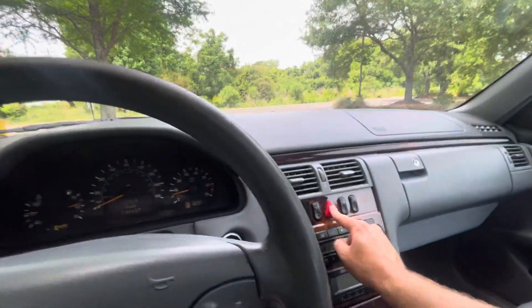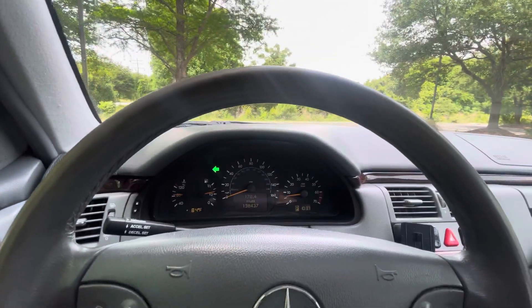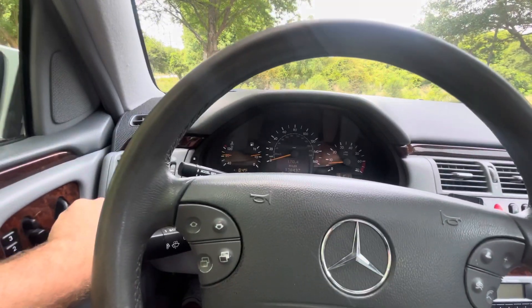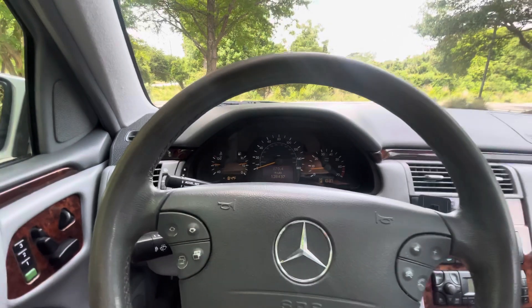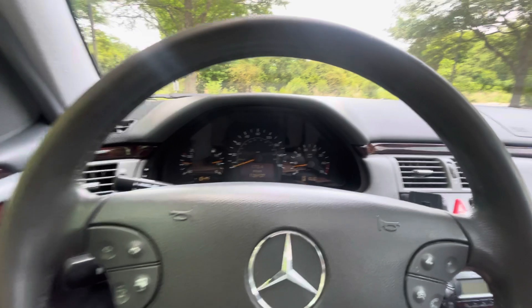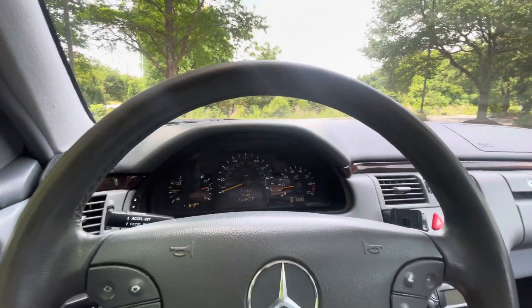Of course your emergency flashers, all your signals, horn, headlights — everything works as it should. Just put a brand new battery in it, just put some gas in it, going for a little drive here.